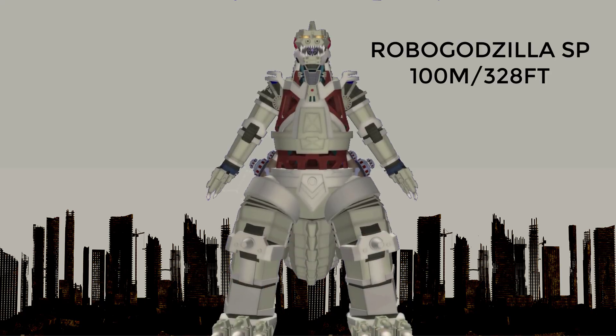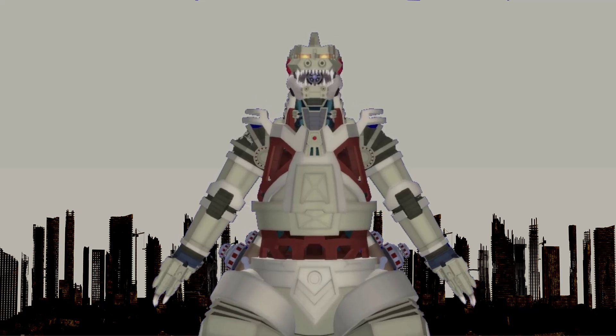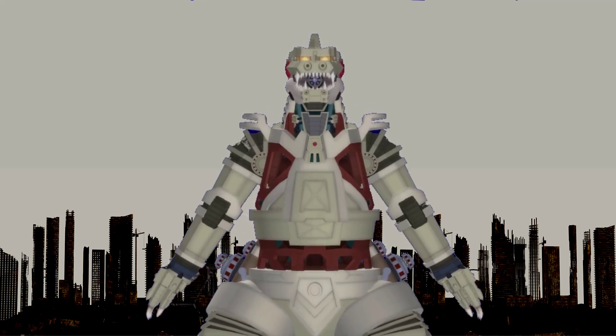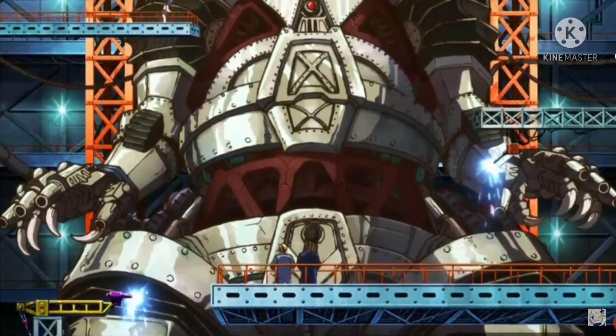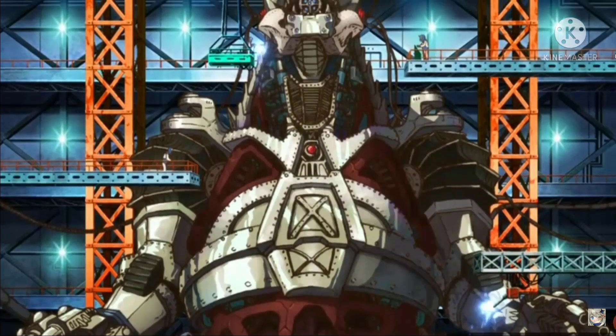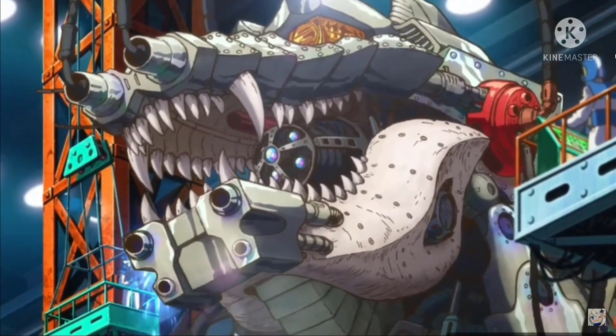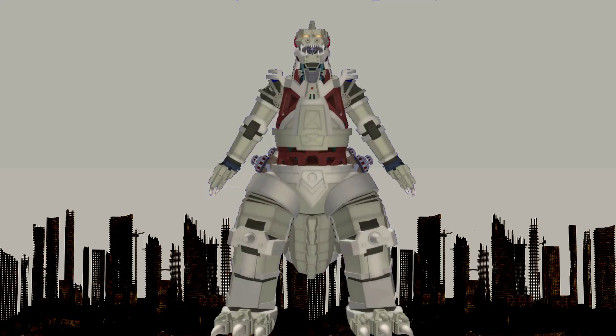At number 6, Robo Godzilla. This version of Mechagodzilla, also called Robo Godzilla, was seen in the end credits of Singular Point being under construction. Its frame was built around the skeleton of an early Godzilla which died and was hidden underground in the 1950s. Robo Godzilla would be around the same size as Godzilla Ultima since it would be built around an earlier version of it, so it is 100 meters or 328 feet tall.